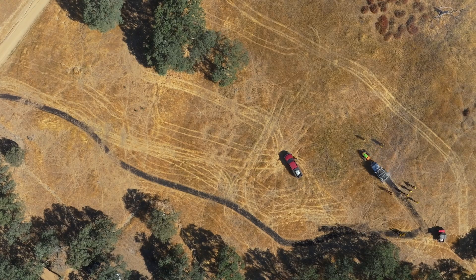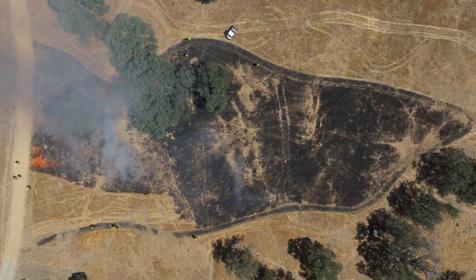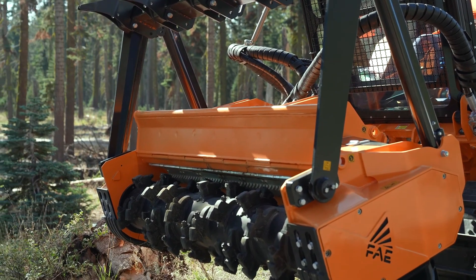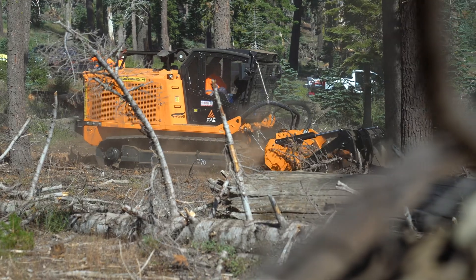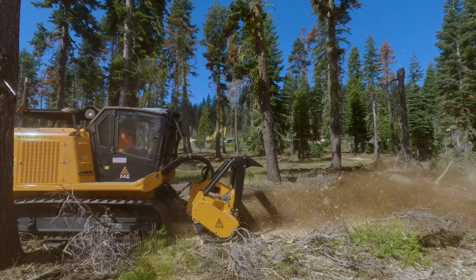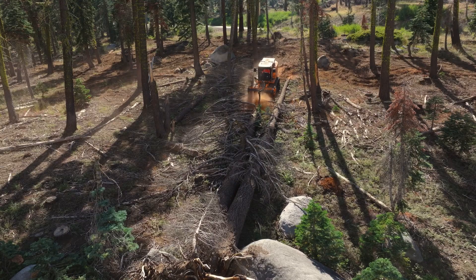Many people know BurnBot for our flagship black lining and prescribed fire system. However, there's much more to our capabilities than that. For example, up here in our forestry division, we're running a number of different machines. We have the Primetech PT300s — those are incredibly efficient at grinding large areas, smaller diameter trees, and gaining ground through lighter fuels.